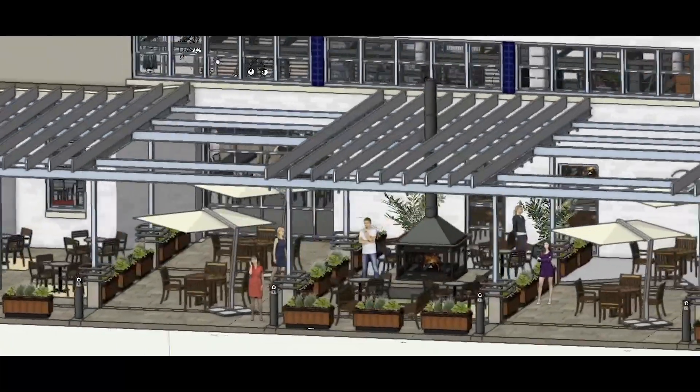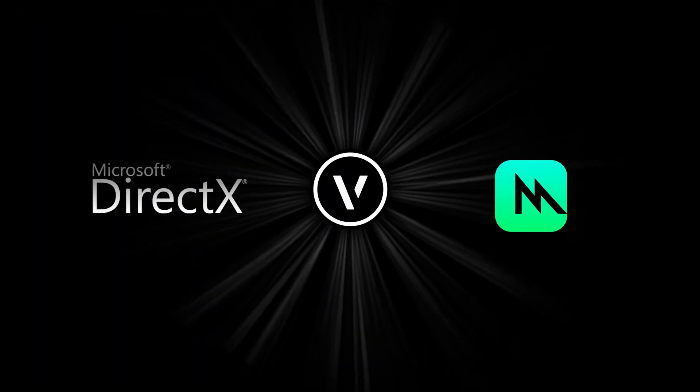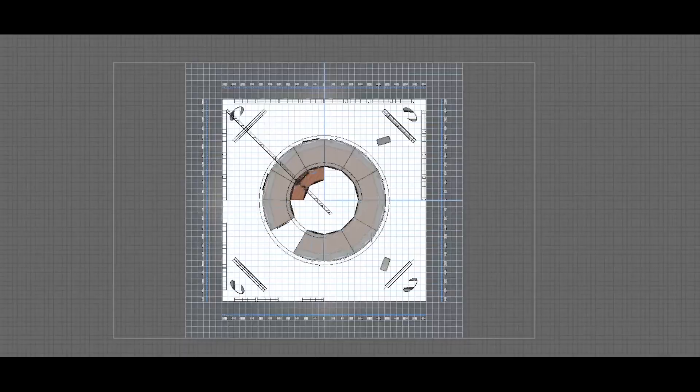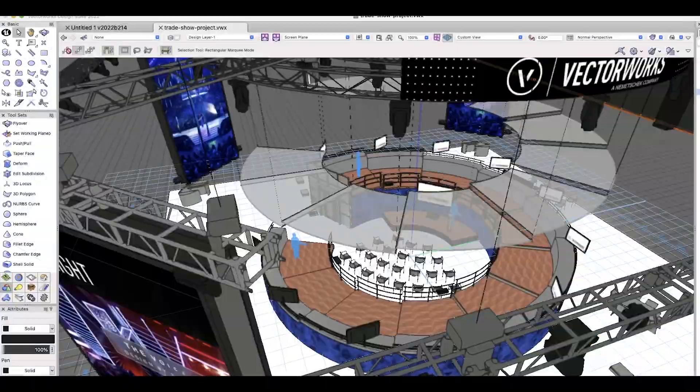The next-gen technologies include improvements in our VGM, our graphics module. We now talk directly to Apple's modern Metal API and Windows DirectX. With CPUs, we're moving more and more of our computations off a single CPU and onto multiple CPUs.